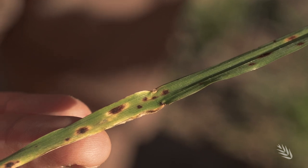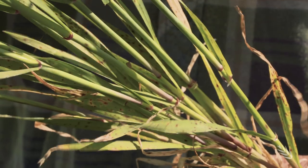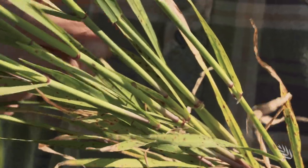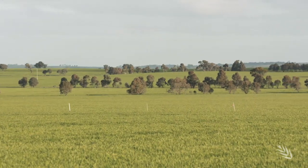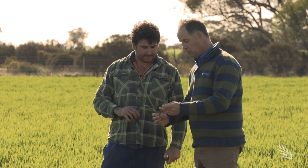Dark spots and yellow rings — telltale signs of fungal disease — spot form of net blotch, a constant threat to WA's barley, with most varieties susceptible to this disease.